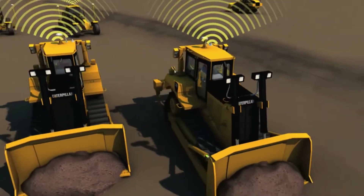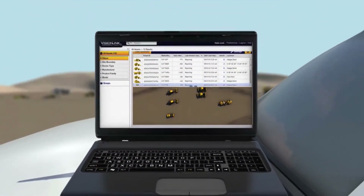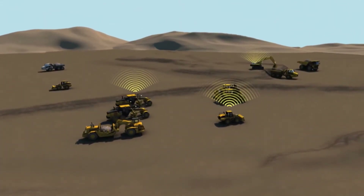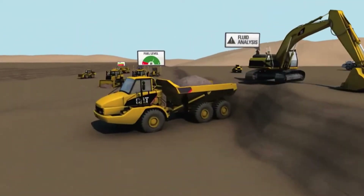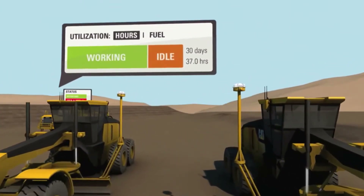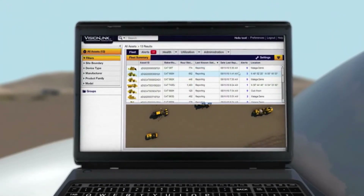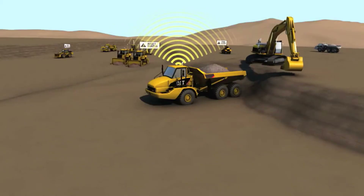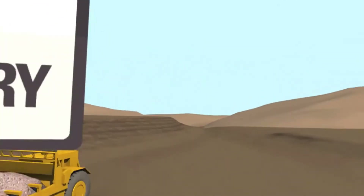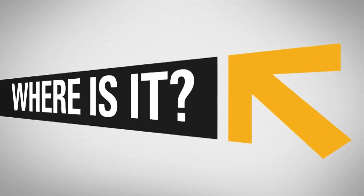Do you know Cat Product Link? Robust hardware, a remarkably intuitive web-based interface, satellite and cellular coverage, and designed for mixed-fleet use. What you know matters. See all your assets on one map, monitor fuel usage, compare working time versus idle time, set up site boundaries and security alerts, click through to your Cat dealer for service and parts, and customize the alerts and displays that matter to you.